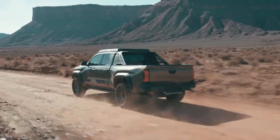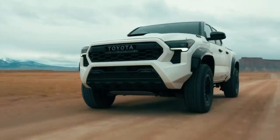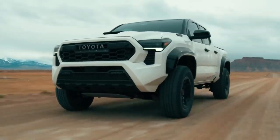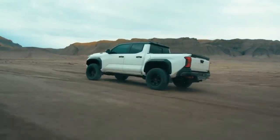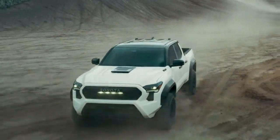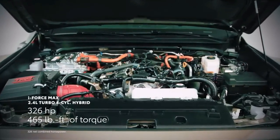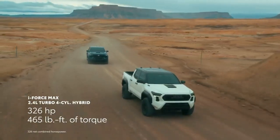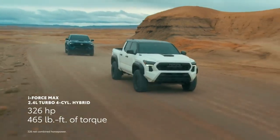The story gets even better with Tacoma's first-ever electrified powertrain — a powerful hybrid that boasts impressive performance and great fuel economy. Based on the turbocharged 2.4-liter four-cylinder and coupled with an electric motor, this new i-Force Max hybrid system produces 326 horsepower and an incredible 465 pound-feet of torque, nearly double that of the outgoing engine.